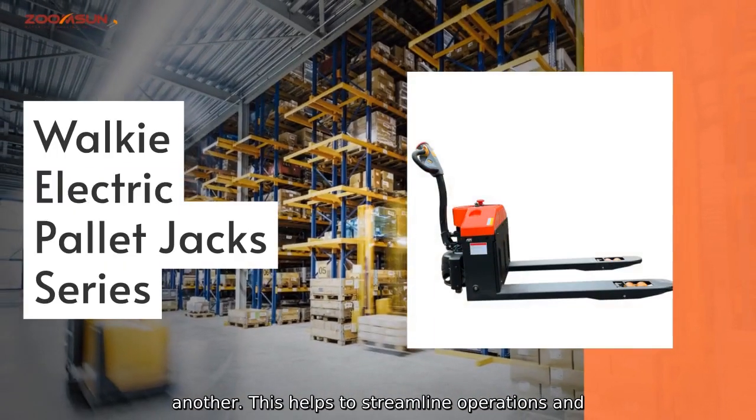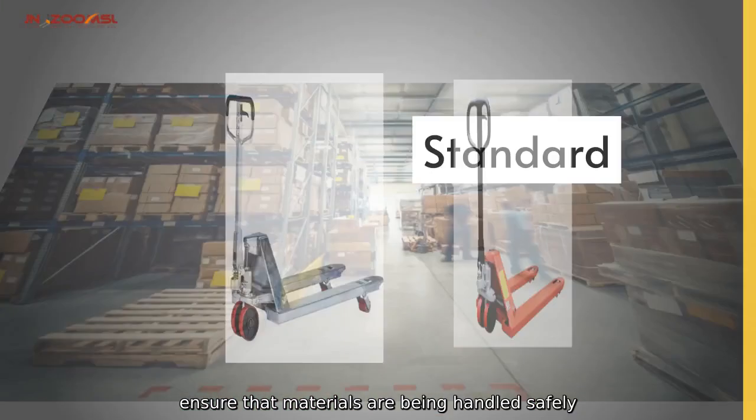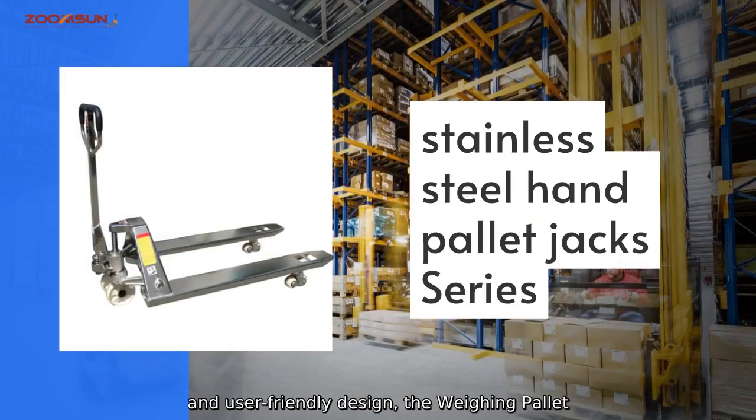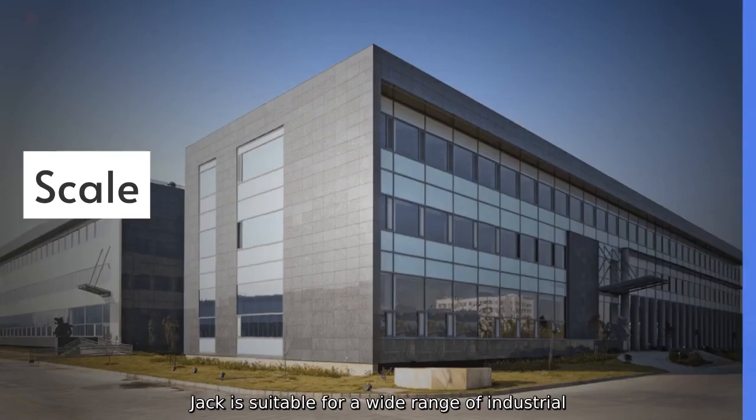This helps to streamline operations and ensure that materials are being handled safely and efficiently. With its durable construction and user-friendly design, the Weighing Pallet Jack is suitable for a wide range of industrial and commercial applications.